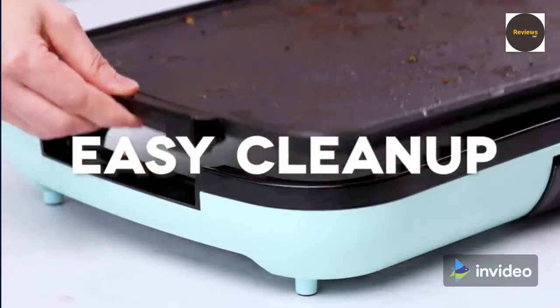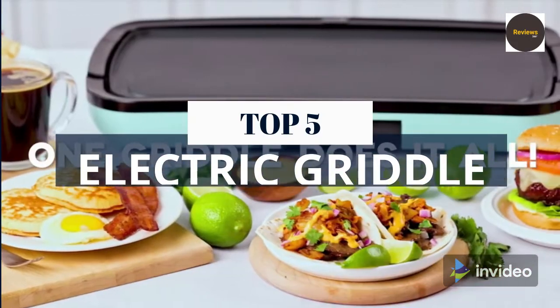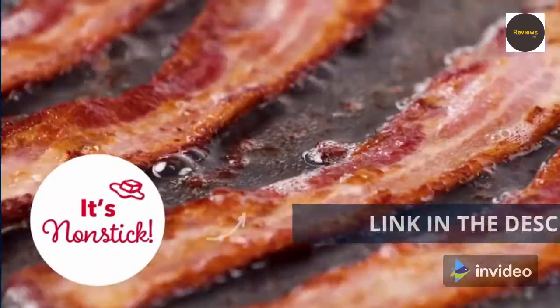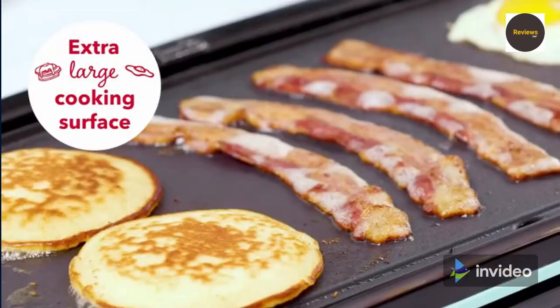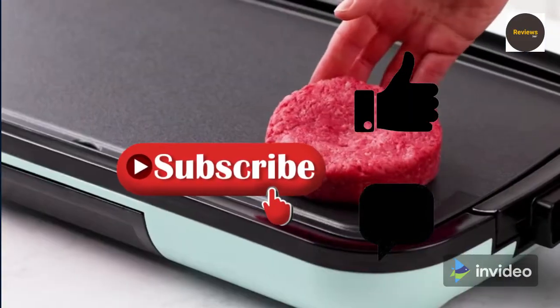What's up guys, how are you? We are listing the top 5 best electric griddles for 2022 in this video. For product prices and more product information, check the link in the description. We update the best prices for the best products, so like, comment this video and hit the subscribe button for more videos.